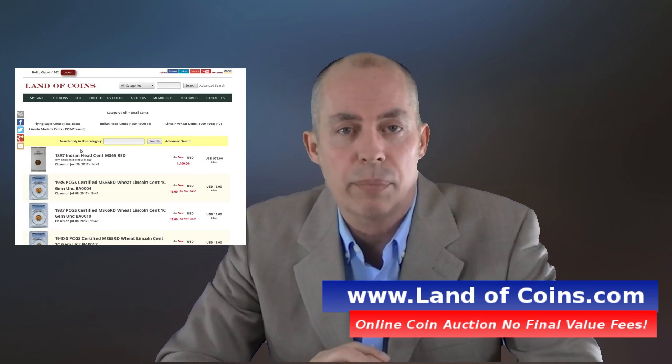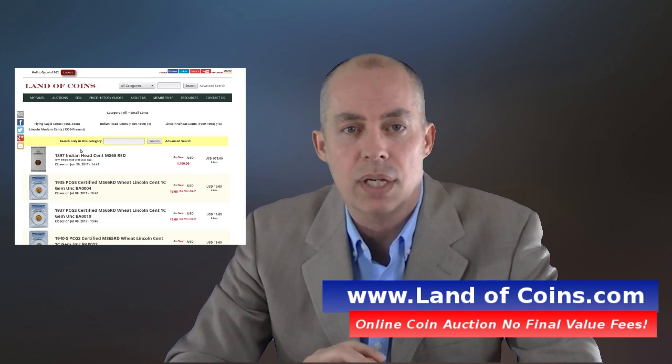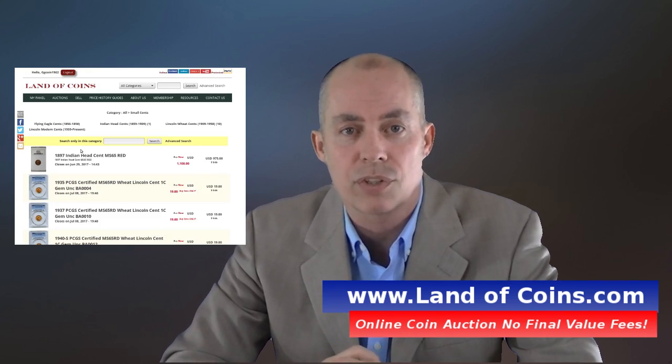Thanks for watching this video. My name's Gary from Land of Coins.com. If you haven't checked out the website yet, make sure you do. You can see what's on there and all the information for rare coin collecting. Thanks for watching.